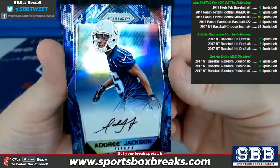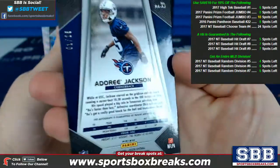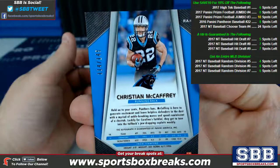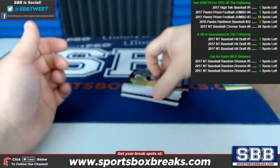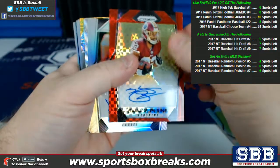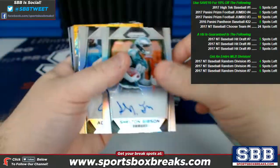Here's another one of those blue camos. Adoree Jackson for the Titans — that is a 1 of 25. Christian McCaffrey for the Panthers continuing to do good, 114 of 149. Jeremy McNichols, Tampa Bay Bucs — which was the final team to sell off, so final team karma here. Redskins with some ink and low number action, 3 of 49.